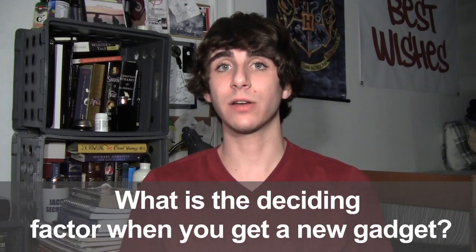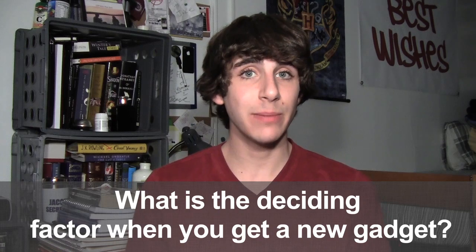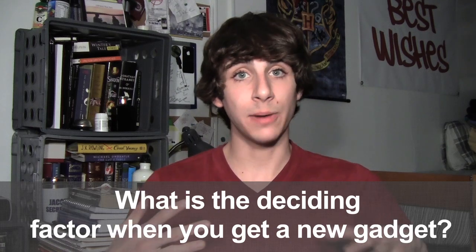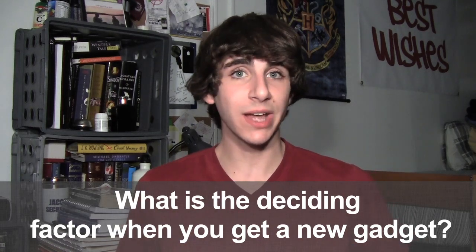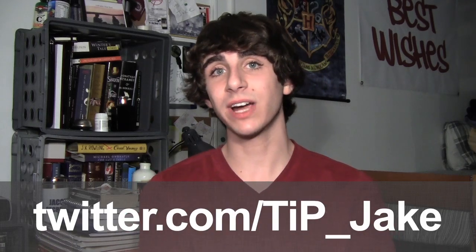Thank you very much for watching — that's all the big news for today. Your question of the day is: what is the deciding factor for you when buying a new device? Is it the build quality, the brand name, the operating system, or some combination? Let me know in the comments below or on Twitter at TIP underscore Jake. Don't forget the links to everything I talked about in the description, and as always, for more news, views, and reviews, head over to todaysiphone.com.